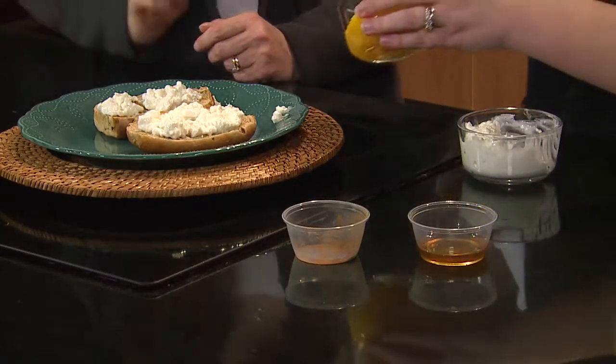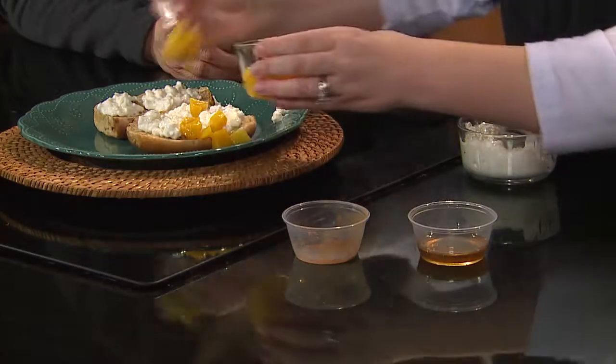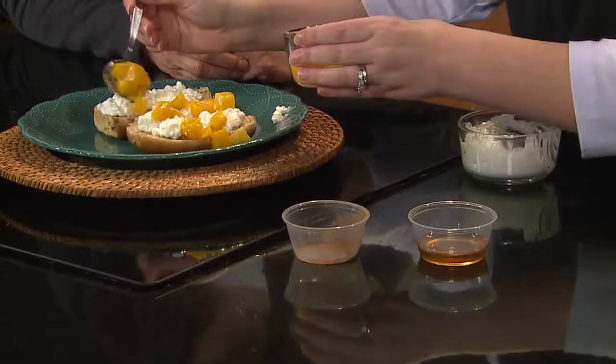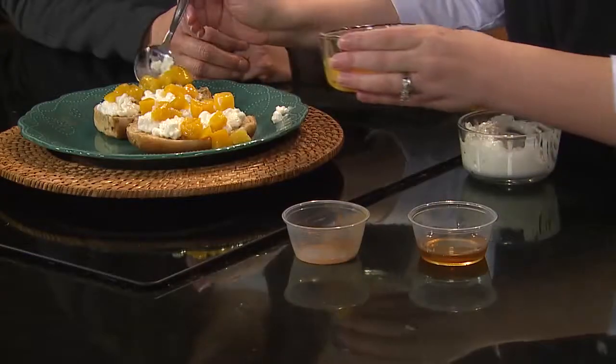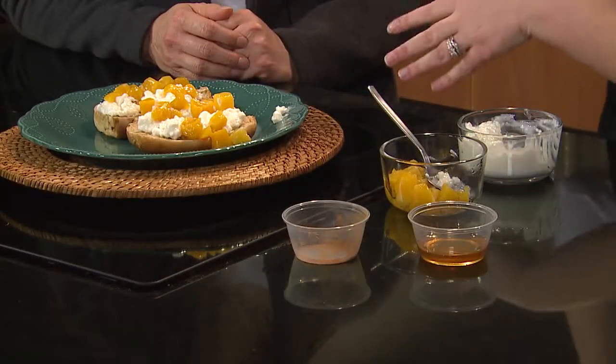Then the recipe calls for half a cup of peaches — sprinkle your peaches on there. This is going to be a great way for you to get fruit, and it's going to keep you full and add some freshness to the bagel as well. I've used a fruit cup for this, but when peaches are in season, this is going to be really great. If you have that nice juicy peach, it's just going to make it delicious.